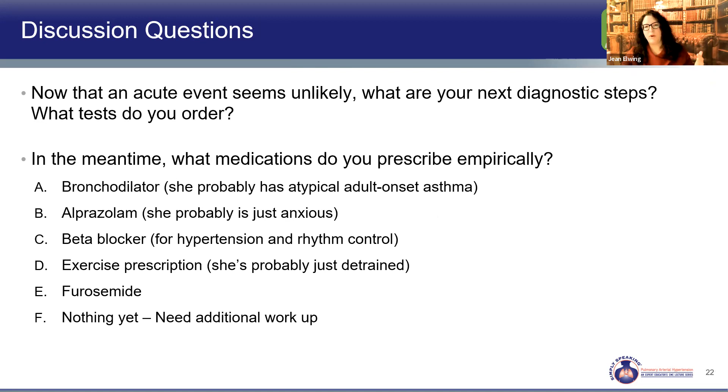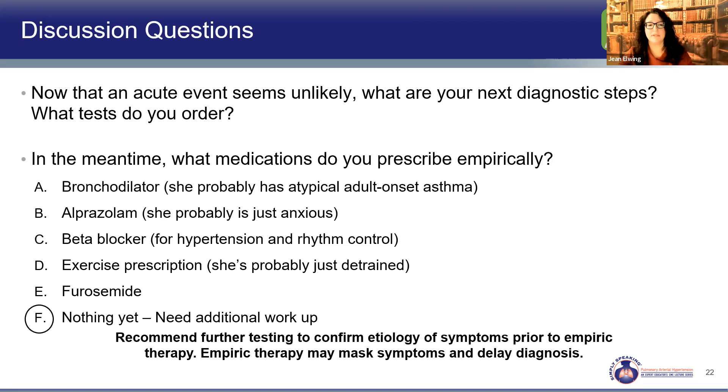What do we do for Nancy? Do we give her a bronchodilator, alprazolam, a beta blocker, furosemide, or tell her to exercise? It is tempting to do something, but in this case we need to figure out the why of her symptoms. The recommendation at this stage: look for the cause before empiric therapy.